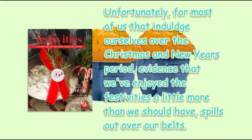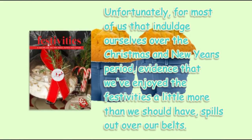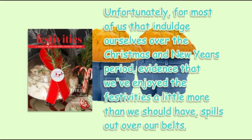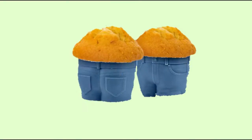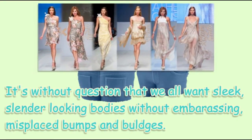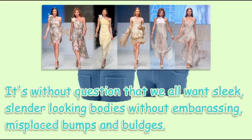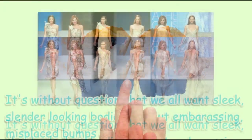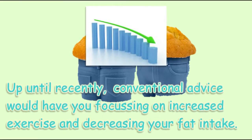Unfortunately, for most of us who indulged over the Christmas and New Year's period, evidence that we've enjoyed the festivities a little more than we should have spills out over our belts. It's without question that we all want sleek, slender-looking bodies without embracing misplaced bumps and bulges.